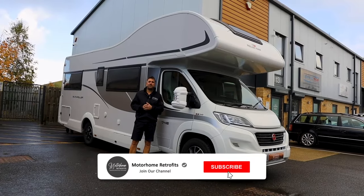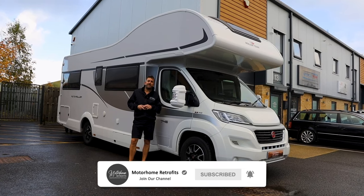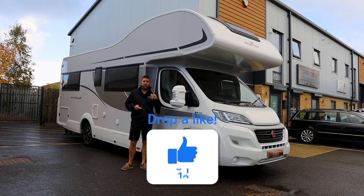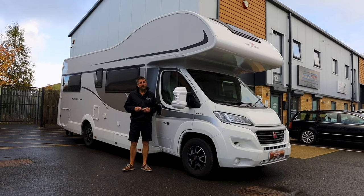Afternoon guys, welcome back to our channel. So today, Martin has been working on this 2021 Roller Team and this local customer has come to us for an Alpine Halo 9 and also a Wi-Fi system in the back. Join me inside and we'll show you what we've been doing.